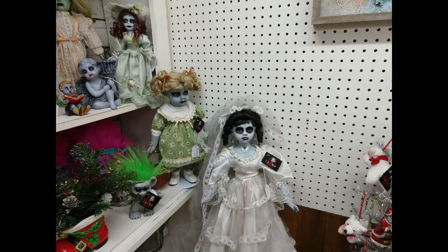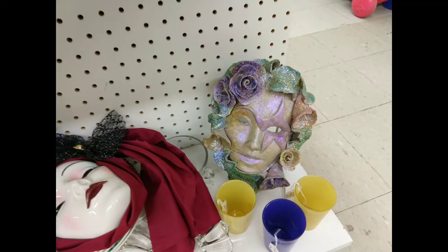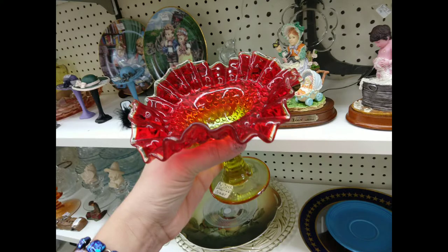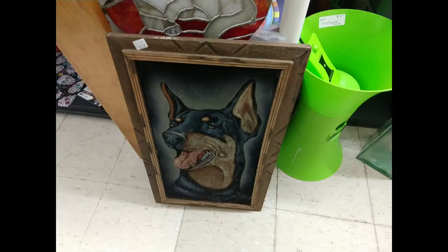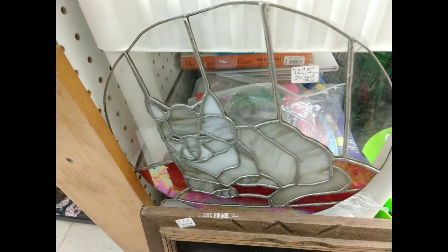Someone made all these dolls into scary zombies, which I thought was pretty cool. Here is a 1938 mask and a Fenton beautiful red bull, along with some more unique pieces. There was a velvet painting of a Doberman Pinscher, and I liked this glass stained picture of a cat.